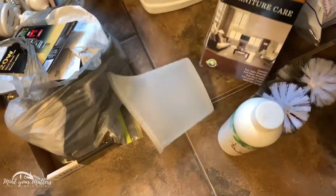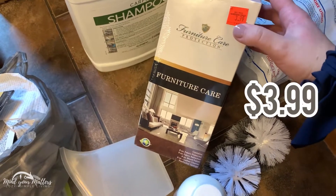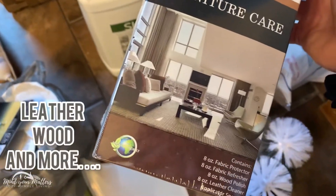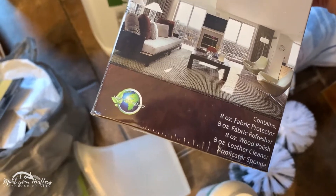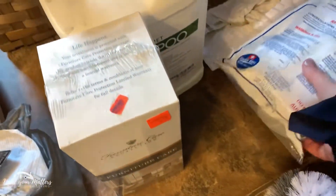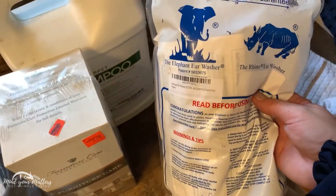I just recently got some of this leather care, which was a great price because we use it all the time. If you see my videos, we like to take care of our leather — so this is leather polish, leather cleaner, protector, and all that stuff inside this little box. Four bucks — can't beat that. I don't even know why this is in here because it's so awkward — it's an elephant ear washer.